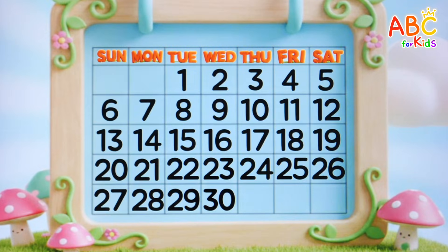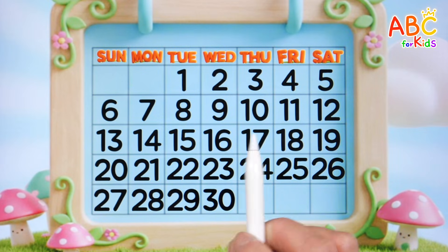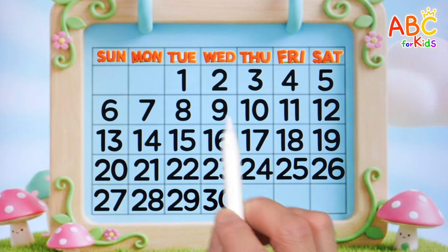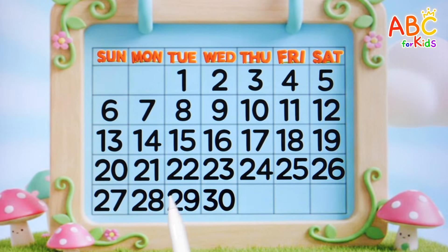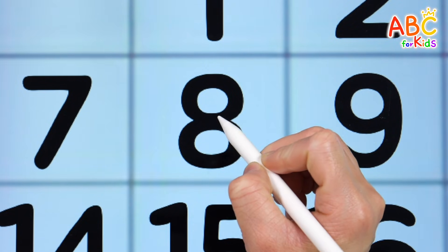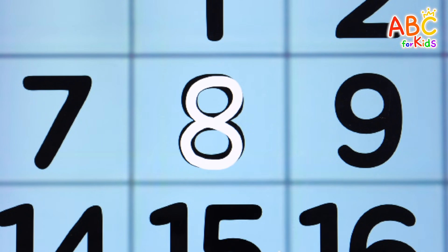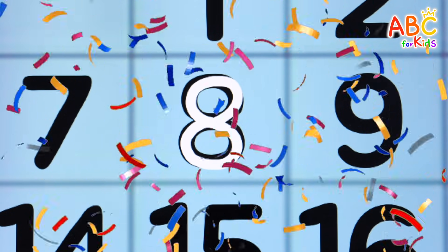This is a calendar! There are many numbers written on the calendar! Shall we find the number eight we learned today among them? Found it! Eight! Good job! Yeah!